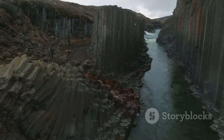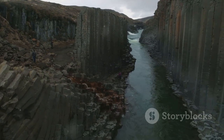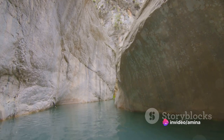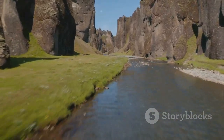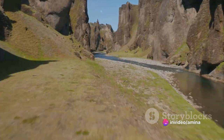The canyon's walls, etched with the markings of time, serve as a silent chronicle of the Earth's history. The discovery of Stuðlagil Canyon, in all its majesty, is a narrative that underscores the mystery and wonder of our world. Hidden for centuries under a cloak of glacial waters, the canyon's revelation to the world was nothing less than a revelation of nature's artistic prowess.